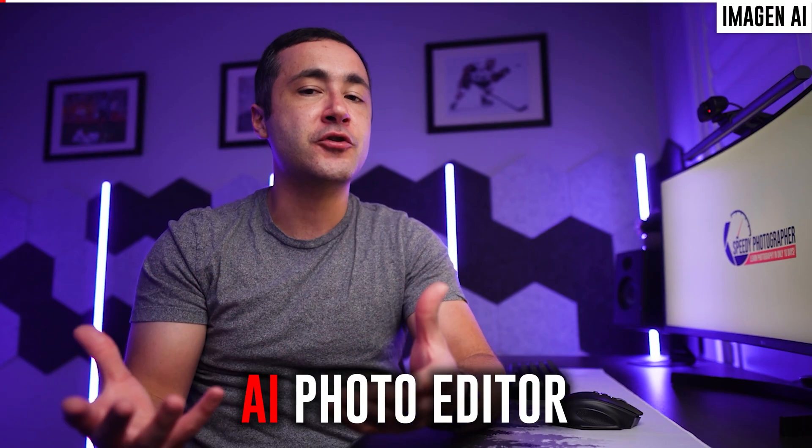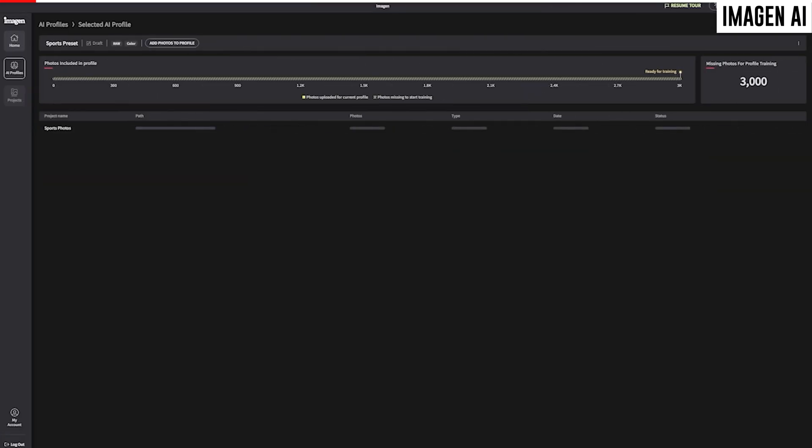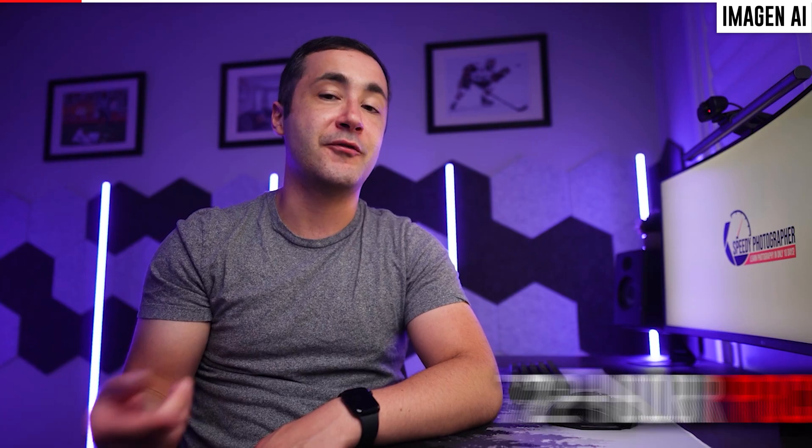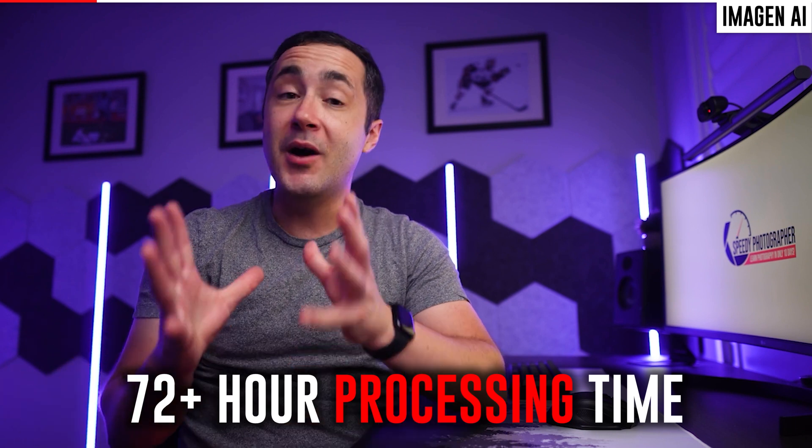Our second tool is Imagine AI, released in 2021. This is an AI-powered software that can automatically edit your pictures for you based on your personal editing preferences. You have to start by feeding the AI with at least 3,000 of your previous edits from a Lightroom catalog, and then you have to wait up to 72 hours for it to analyze and build a profile.